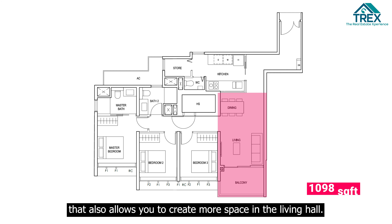The show flat kitchen has a more squarish layout, different from the 1098 unit we are showcasing which has a longer layout. For appliances and fittings, the fridge together with the washer and dryer are provided by Electrolux.